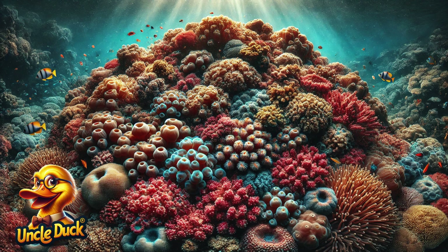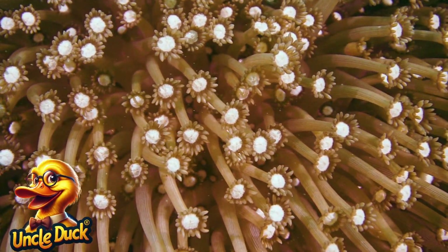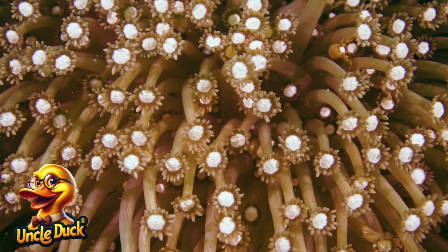Beneath the ocean, tiny creatures called coral polyps build the massive coral reefs. These small animals work together, creating the foundation of the reef where so many sea creatures live.